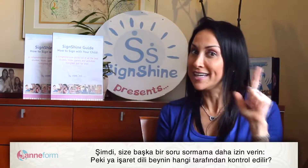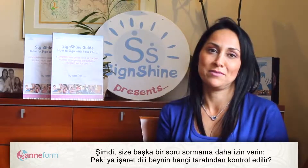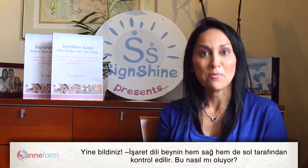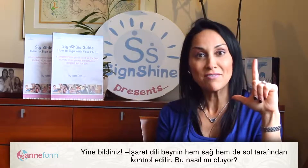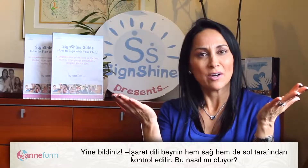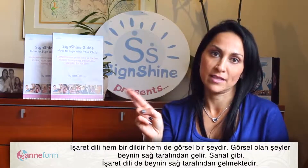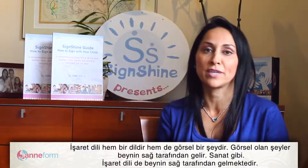Now another question: sign language — does it come from the left side or the right side of the brain? You got it again! Sign language comes from both the left and the right side of the brain. How could it be? Well, sign language is both a language and it's visual. And anything visual comes from the right side of the brain, like art.